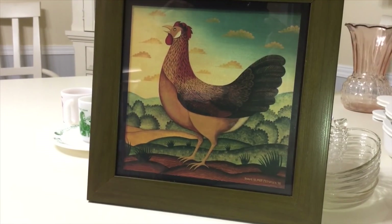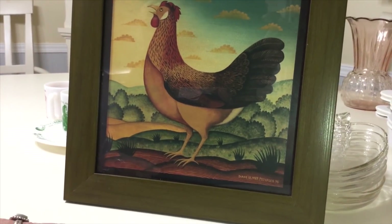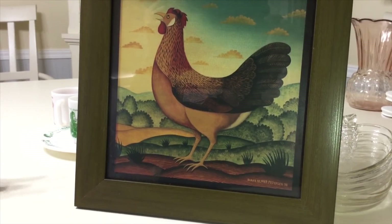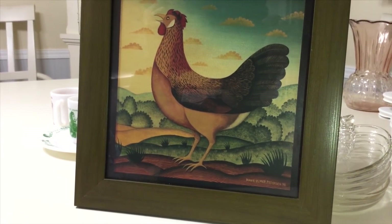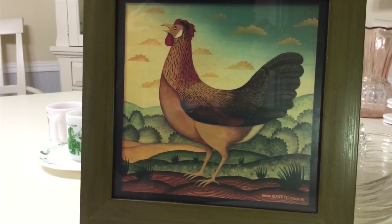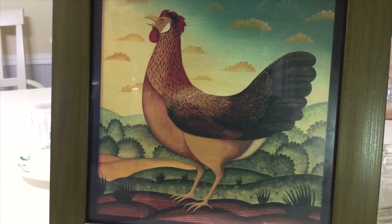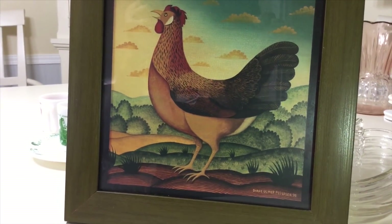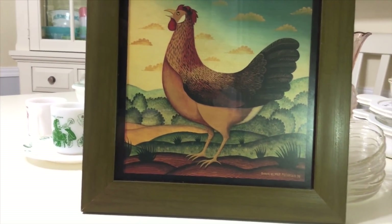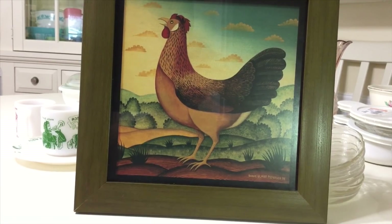I picked up this print at the Goodwill. I'm getting into looking at pictures and prints now, and I just fell in love with it — it's a signed print. It cost me $3.99. Diane Ulster Pedersen makes wonderful paintings of roosters, hens, and all sorts of country themes — they sell all over. This one is in pretty good condition. I've seen them go anywhere from $25 up to $80, so I'm going to do a little more research to get a fair price before I list it.